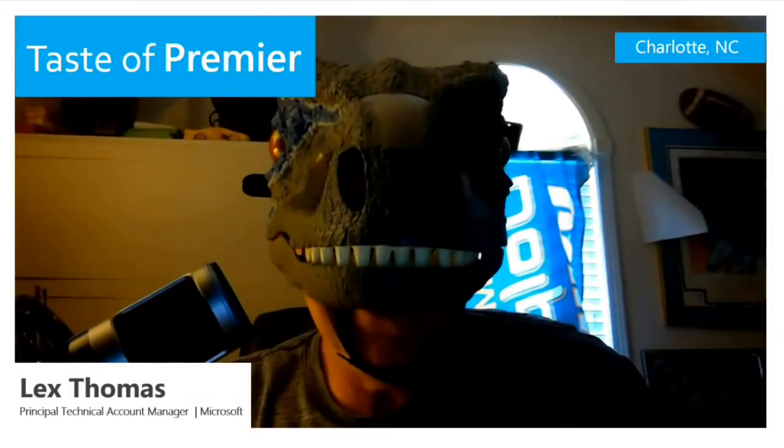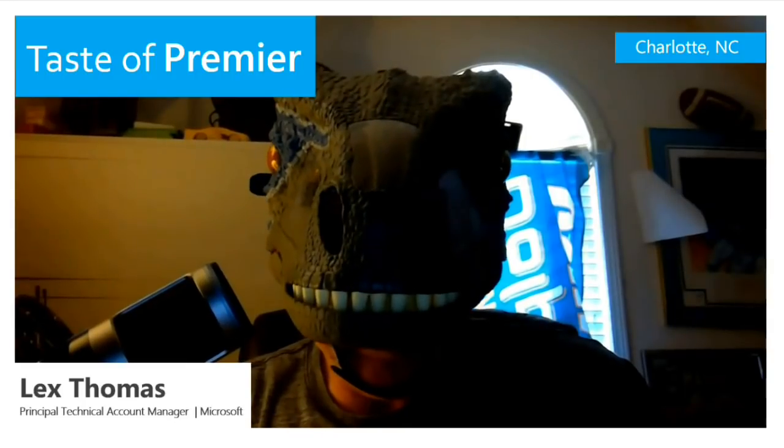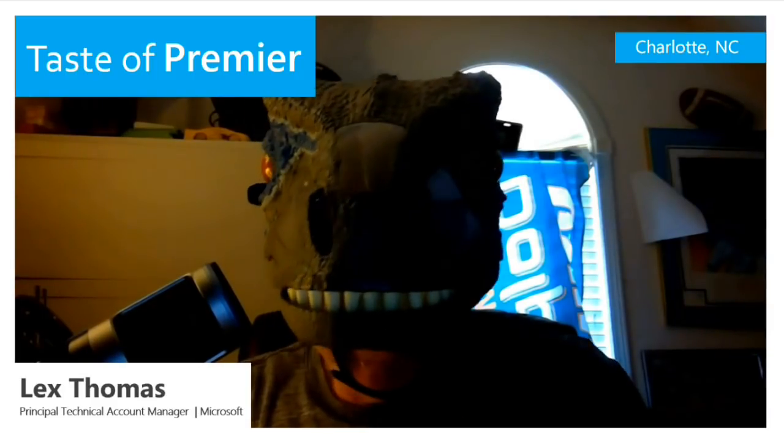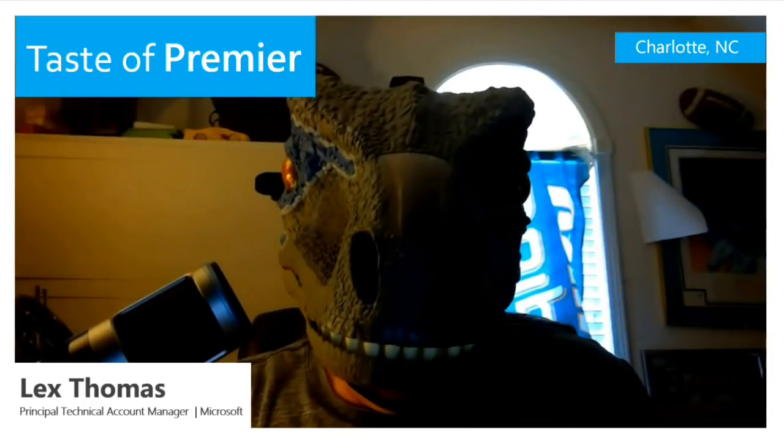Hey guys, how you doing? I'm trying the new talking emoji option in Skype where you pretend that you're like a teddy bear or something like that — it just puts an icon over your face. Anyway, hopefully it looks pretty good. Today we're going to talk about software-based networking.